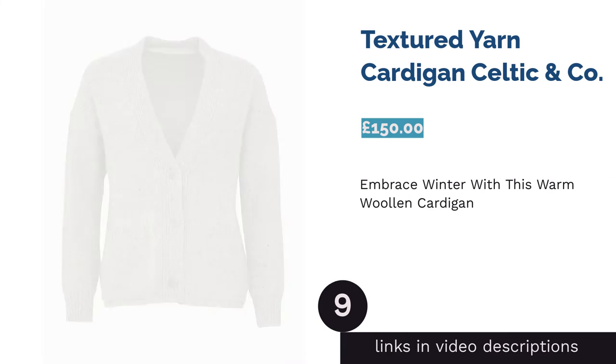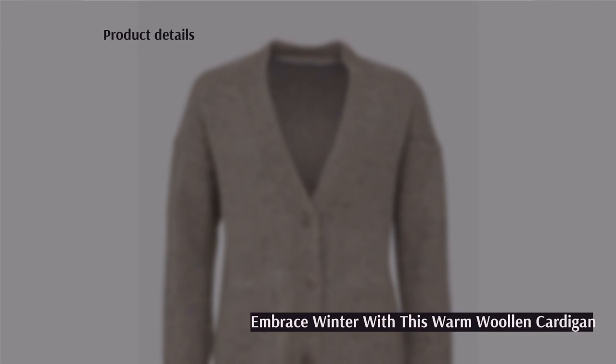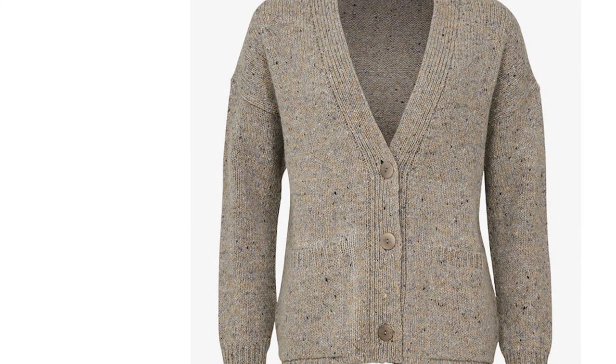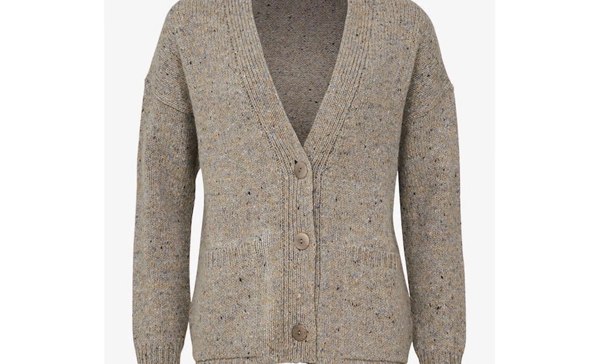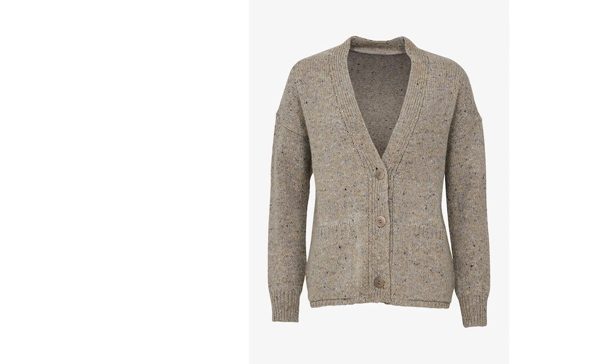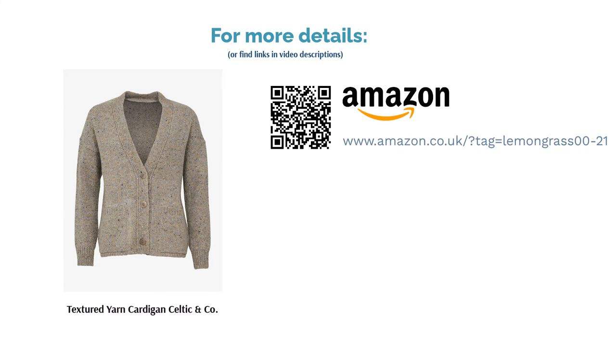The next product in our list is the Textured Yarn Cardigan by Celtic & Co. When you think of a winter cardigan, this is definitely the kind of image that springs to mind. The classic beige block color, chunky buttons, and textured fabric all come together to make one gorgeous looking piece of knitwear that's sure to keep you feeling toasty. The main drawback is that being made from 100% wool makes it very expensive. Plus, it's a little heavy so is definitely more suited to winter than spring or autumn weather.